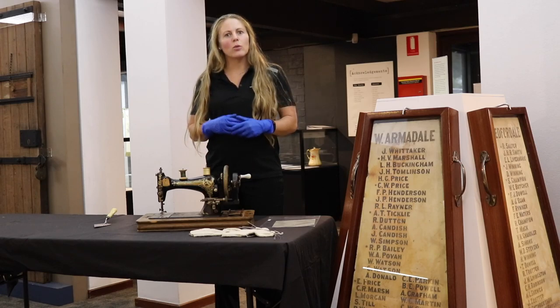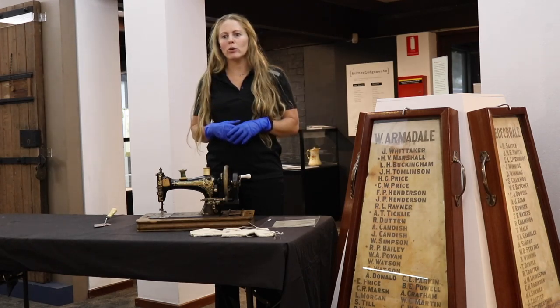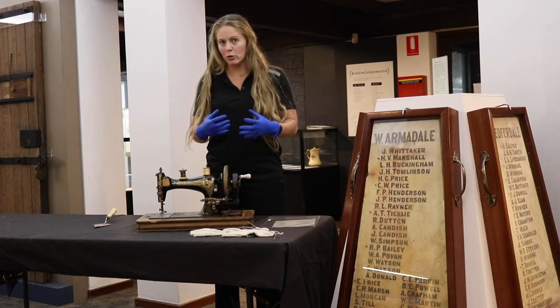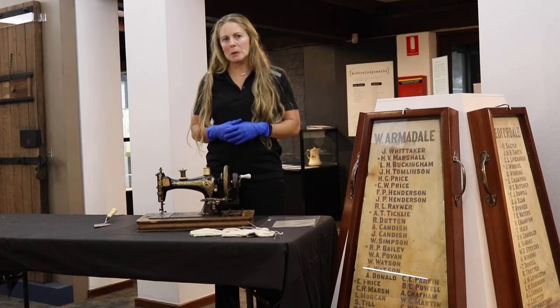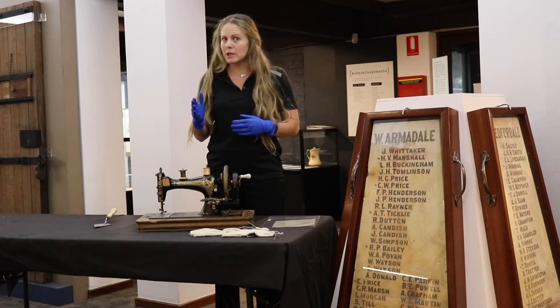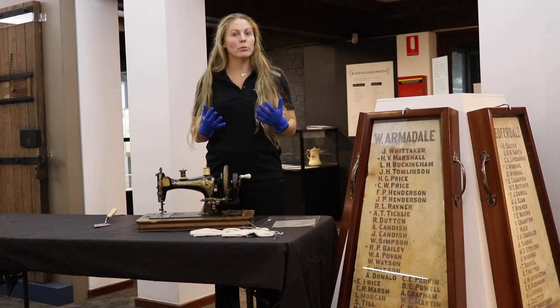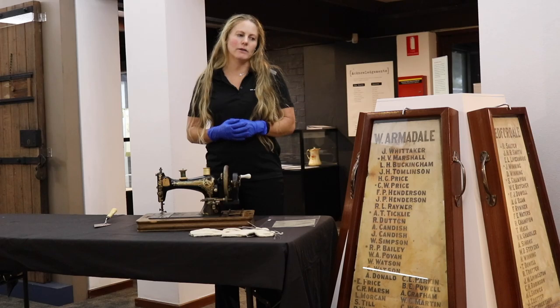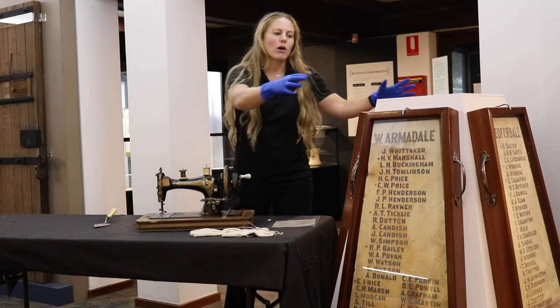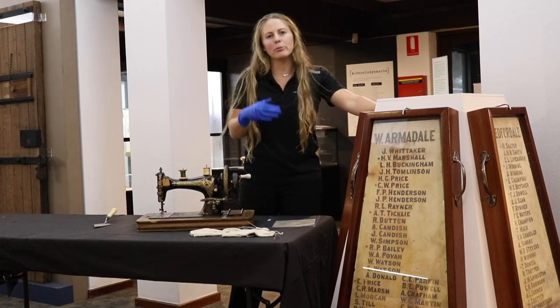As the war was going on, word came back to the Armidale people that their local boys were also dying on the battlefield. This would have been traumatic for them. Already in 1916 — remember the war didn't finish until 1918 — they decided that they were going to build a monument in honour of the soldiers that lost their lives. What we have right here are the original panels of the monument that was built in Armidale.